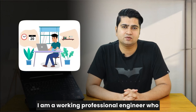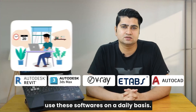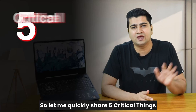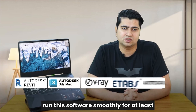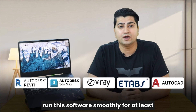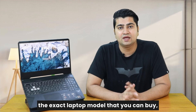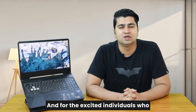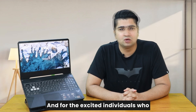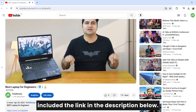A very quick background — I am a working professional engineer who uses these softwares on a daily basis. Let me quickly share 5 critical things that your laptop must have in order to run this software smoothly for at least the upcoming 4 years. At the end of the video I will share the exact laptop model that you can buy around 50,000, and for the excited individuals who cannot wait, I have already included the link in the description below.